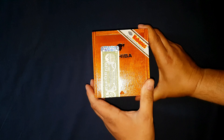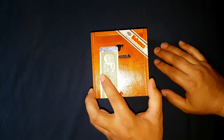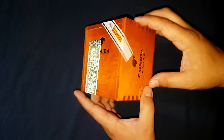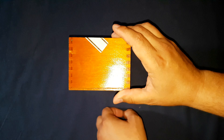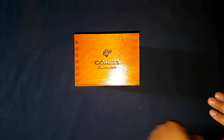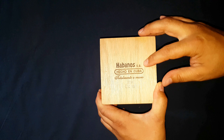Everything is good — checks out. Top of Cuba's seals are all good. Just going to go around the box. The date on this — we have our Habanos SA, Hecho en Cuba.